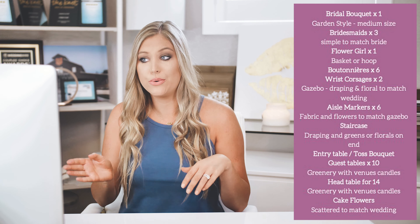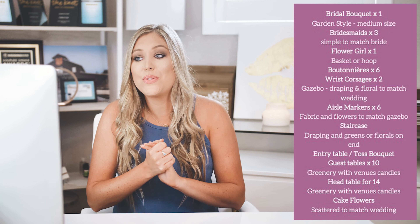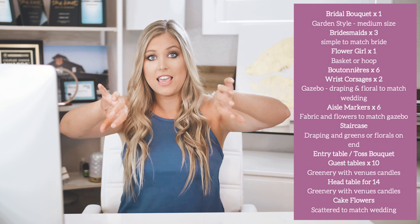What Dominie has done is put together a package just for our Hidden Creek couples. You cannot get this package offered at any other venue — it is only for our Hidden Creek couples. This package is for Package A only. If you have Package B, you can upgrade and get this deal from her. She put this together just for our Package A brides and it is a steal. It's going to save you a ton of money.